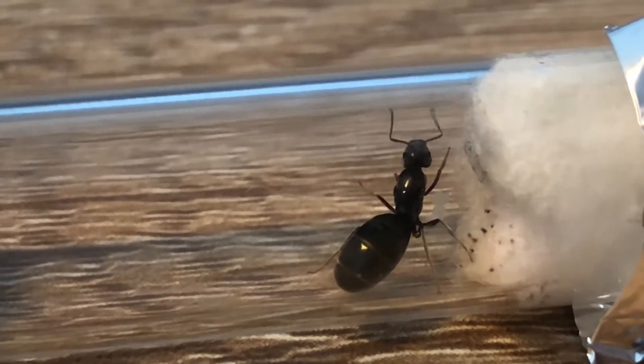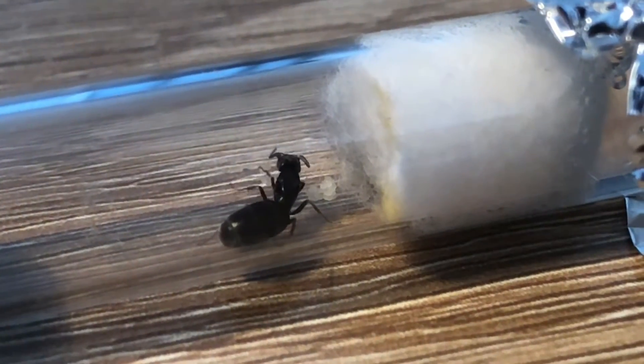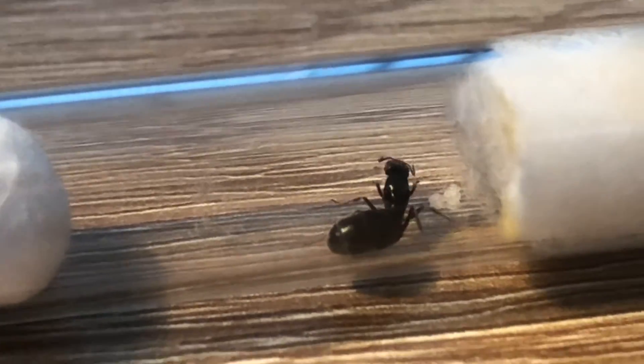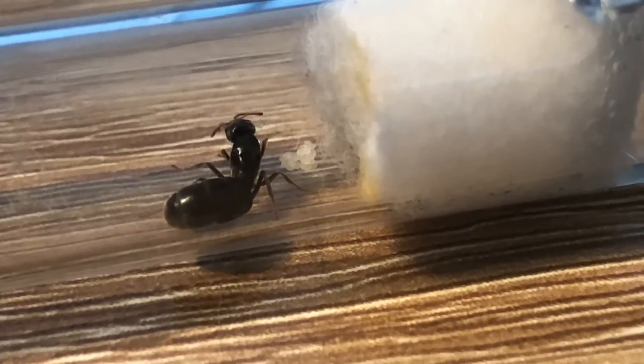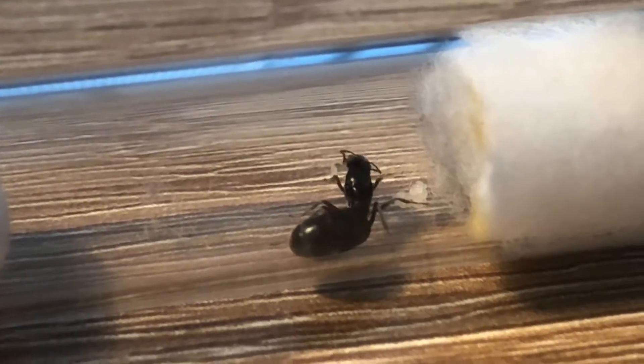This rainbow ant queen is going pretty well, and this one is also going well — pretty much the same as the last one. There's her little brood of eggs there and I think there might be some larvae amongst that.